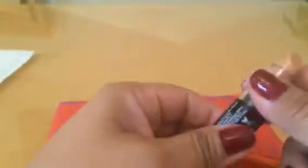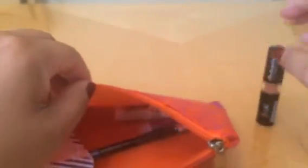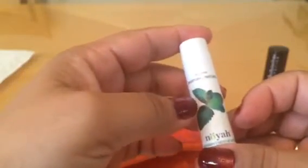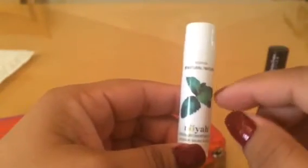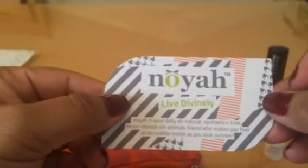Then we also have this lip balm from Noyah — I'm hoping I'm pronouncing that right. It seems like it's a mint flavor based on the picture on the packaging.